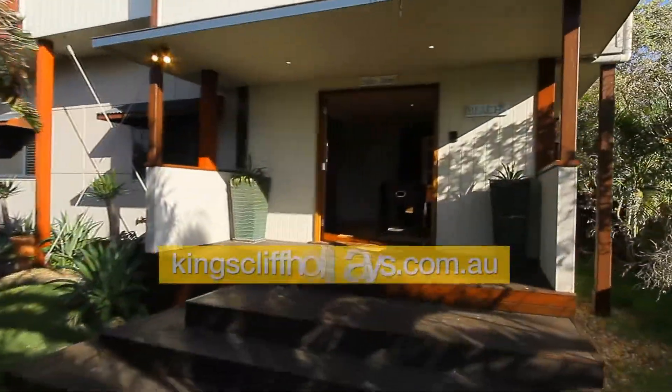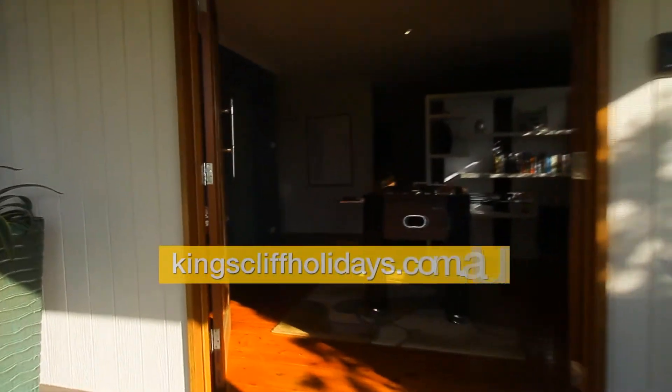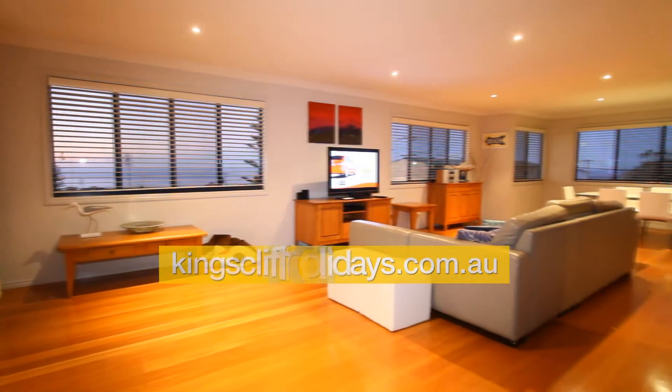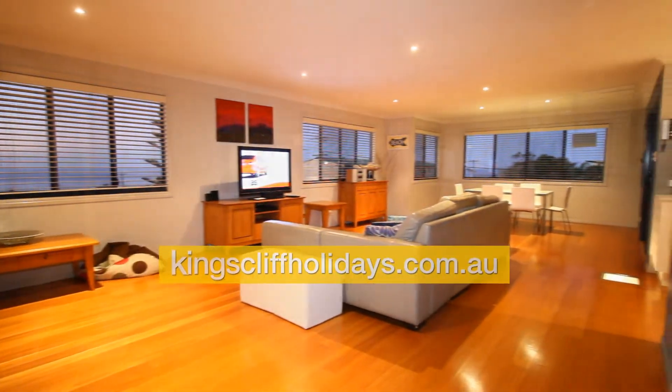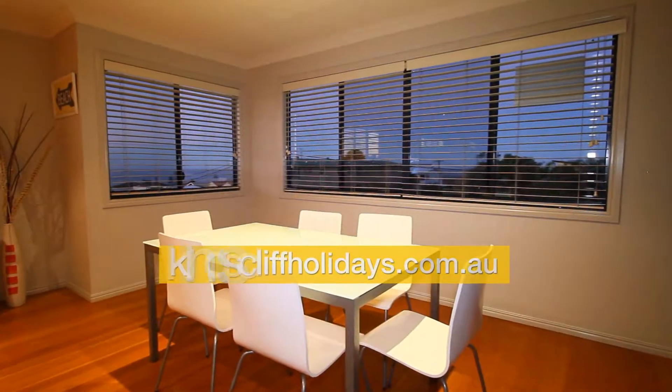We'll approach the front door up the front stairs, which leads into a games room downstairs. We'll go straight upstairs and as you can see, upstairs has been fully renovated. There's a large lounge area and off that a dining room.